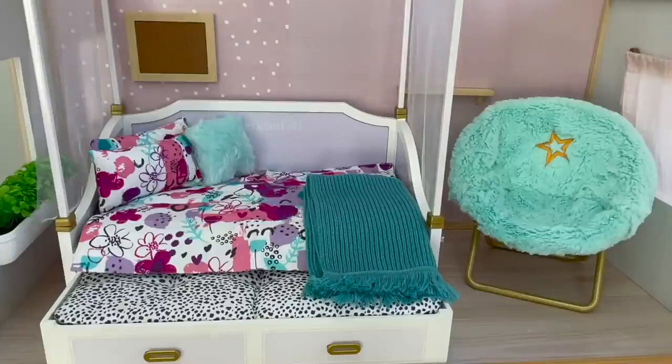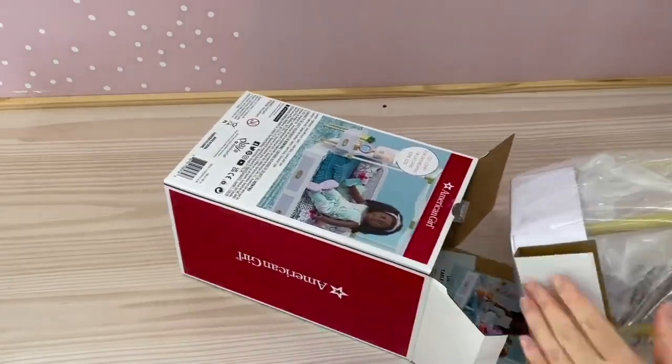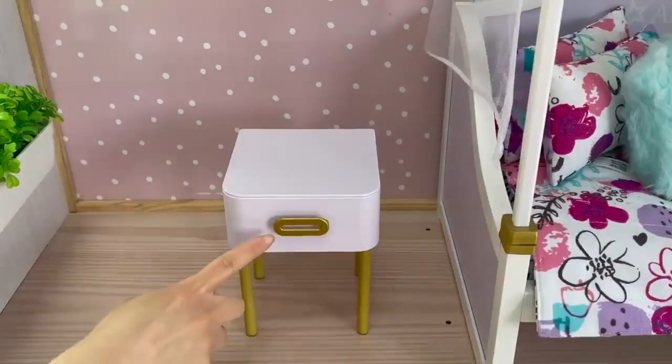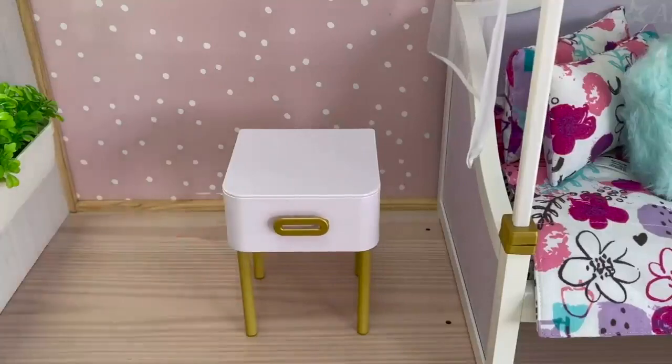Here we have an overview of the trundle bed setup with a chair over by the side. Let's go ahead and take a look at the nightstand setup too. This set is called the Day and Nightstand — there's a photo on the front of the box to give an overview of the set. It comes with multiple different accessory items and the light really does turn on. The first item is the nightstand itself — I love the classic look and it suits the trundle bed perfectly. It's purple and gold, and the handle over by the front matches the trundle bed too. This drawer does open and close, which is perfect for storage.